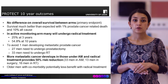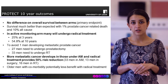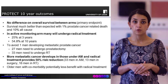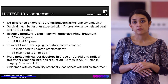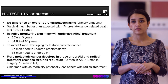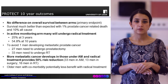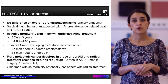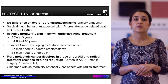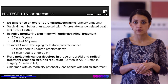More metastatic cancer develops in the active monitoring arm than in the radical surgery or radical radiotherapy arm, and having radical treatment upfront decreases the risk of developing metastatic cancer by 50%. It's important to understand that older patients with a more limited expected lifespan or those with comorbidities might be less likely to benefit from upfront radical treatment.